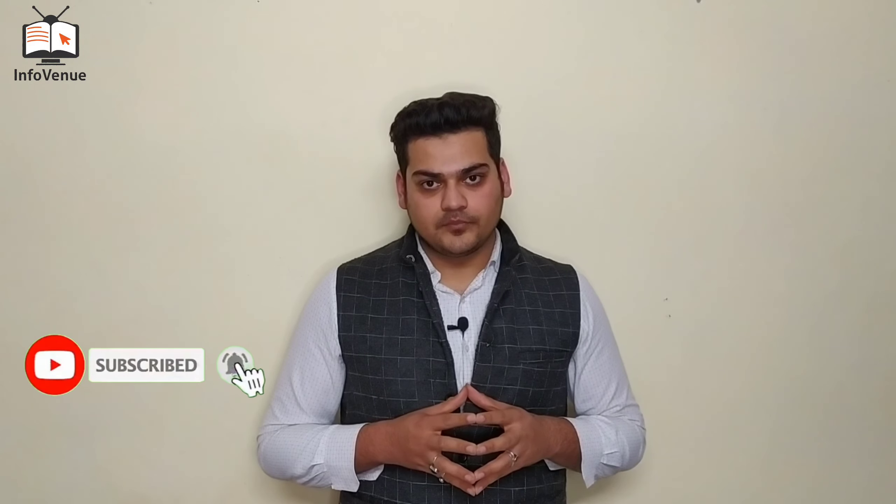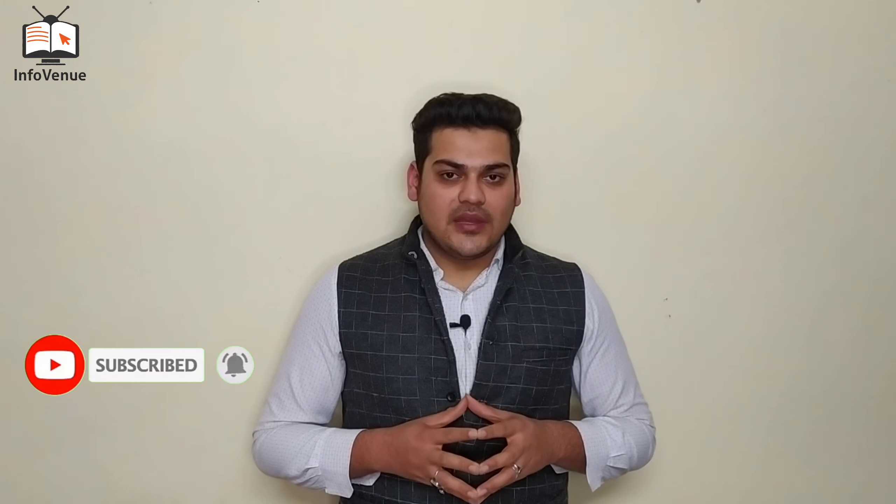I hope you liked this video. If you liked it, please subscribe and hit the bell icon. If you subscribe and like my videos and share them, I will make more videos. Thank you and have a nice day.